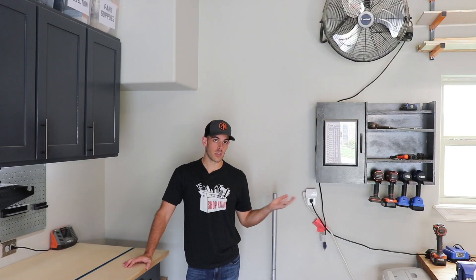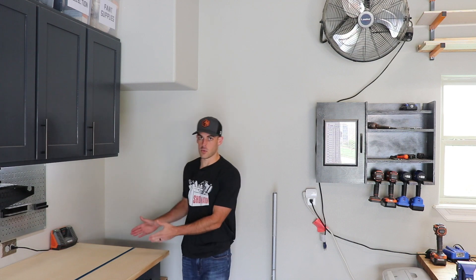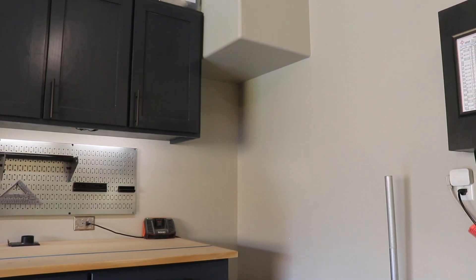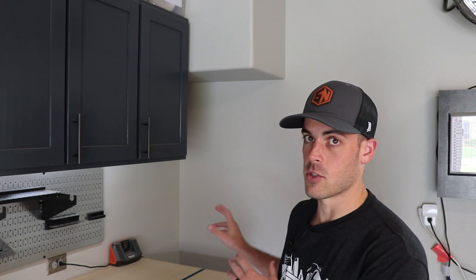That brings us to this corner of the shop, which is really not utilized very well. There's an open area with about 20 inches between where the cabinet surface ends and this wall. As I mentioned in the cabinet build video, I originally meant for this to be a dust collection enclosure, but I changed that up. In my mind there are really two opportunity areas here: the lower area, which could be a trash can or other storage, and the upper area, which could be a clever place to store smaller scrap and stock material. That's likely going to be a project coming up.